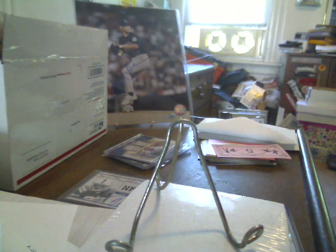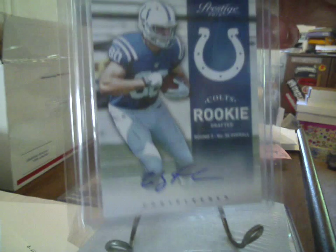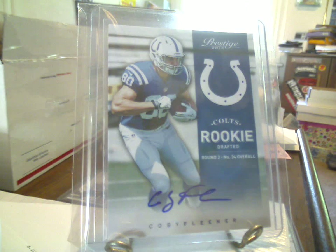So that's fun. And then number three out of $8.99, a sticker auto of Kobe Fleener, along with the Dwayne Allen.